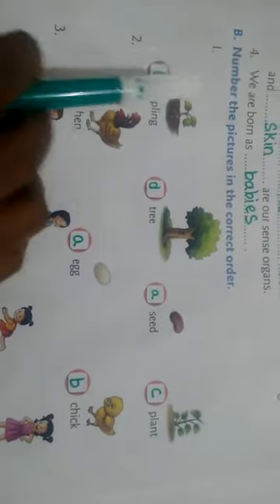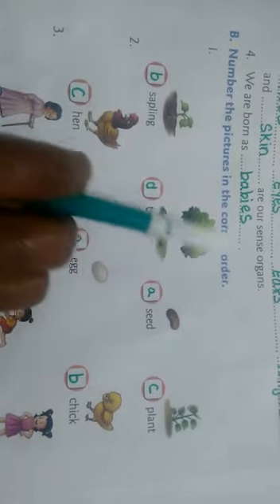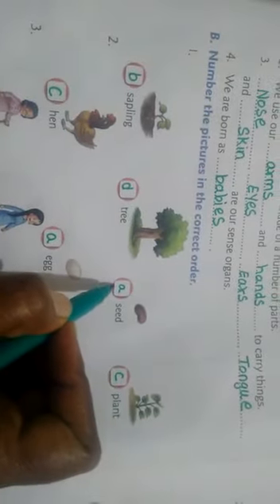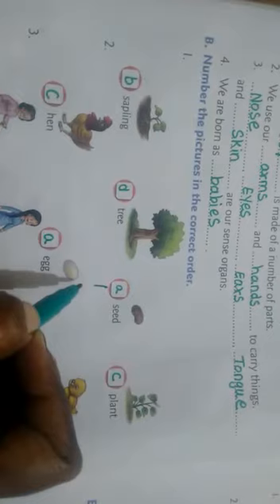The next one: number the pictures in the correct order. You have already learned this. What comes first in plants? First is seed. You can put A or write one. The next is seedling — number two. The third one is plant, and the fourth one is tree.